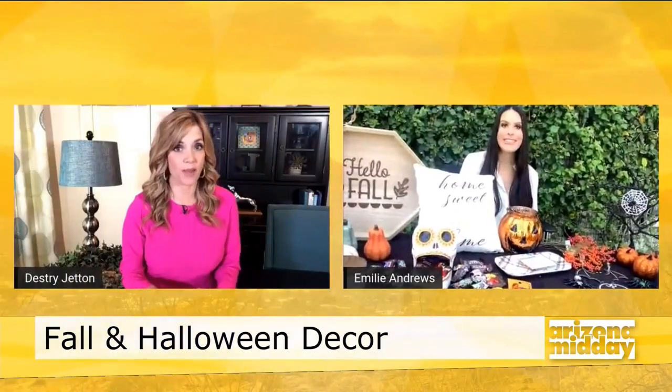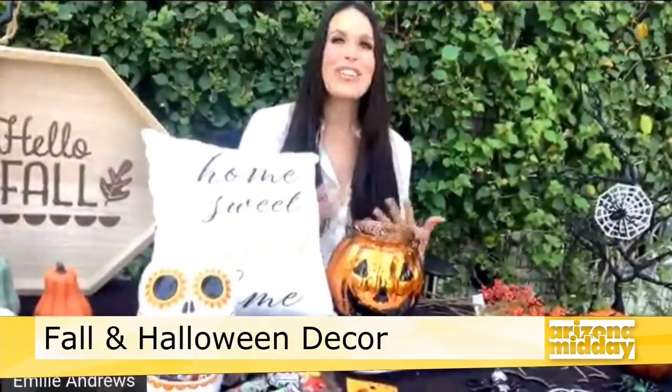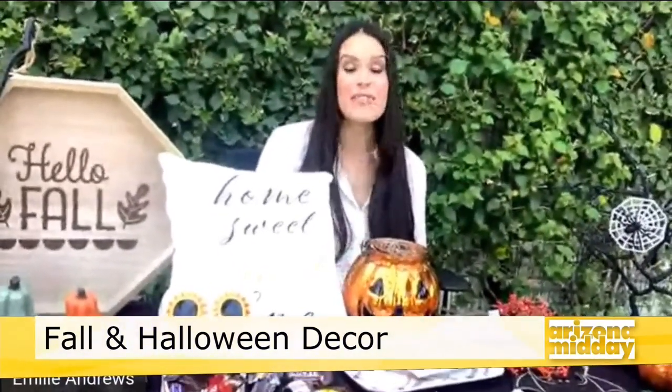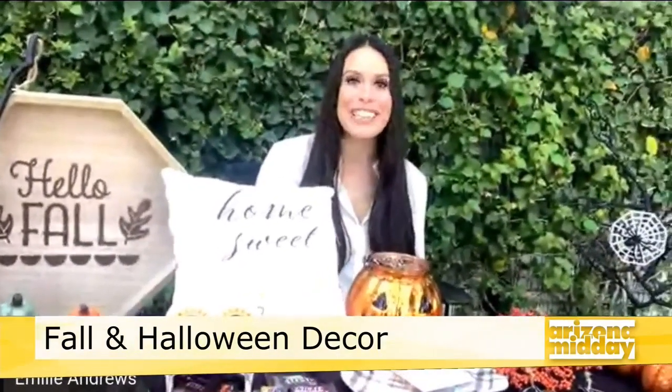Let's go to Halloween now. I know I went to my friend's house and she already has Halloween decorations up. You do want it to feel like fall, but there are lots of fun things you can do to make your home feel really spooky and festive.